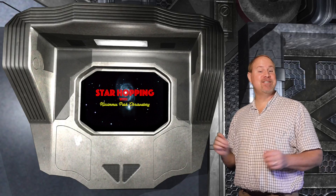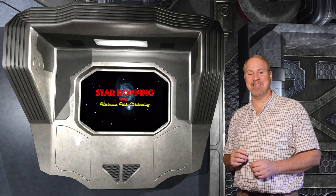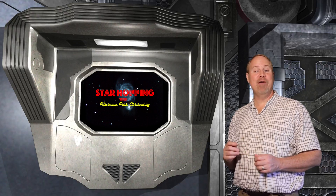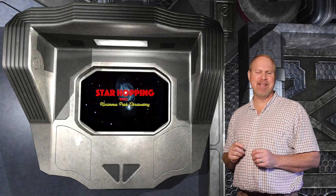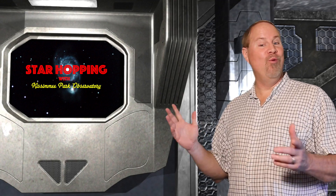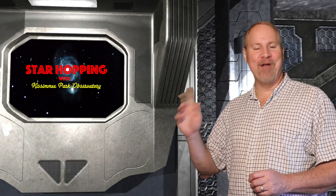Before I get into tonight's star hopping targets, I do want to recognize, in the spirit of Thanksgiving, how thankful I am to have all of you continuing to watch Star Hopping on a regular basis. We have right around 400 subscribers on our YouTube channel, and we're pushing 600 followers on Facebook. So we have three interesting objects tonight: one very bright, one very faint, and one very small. Let's start off easy with the big bright one, otherwise known as a BBO.